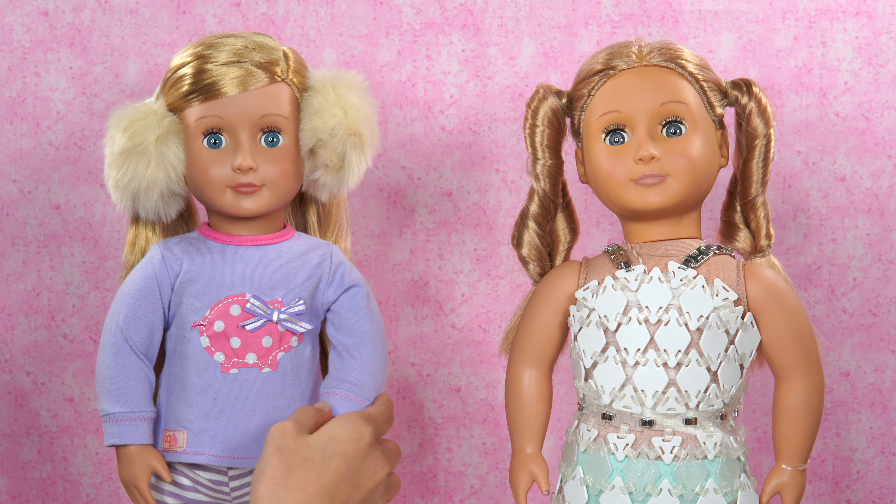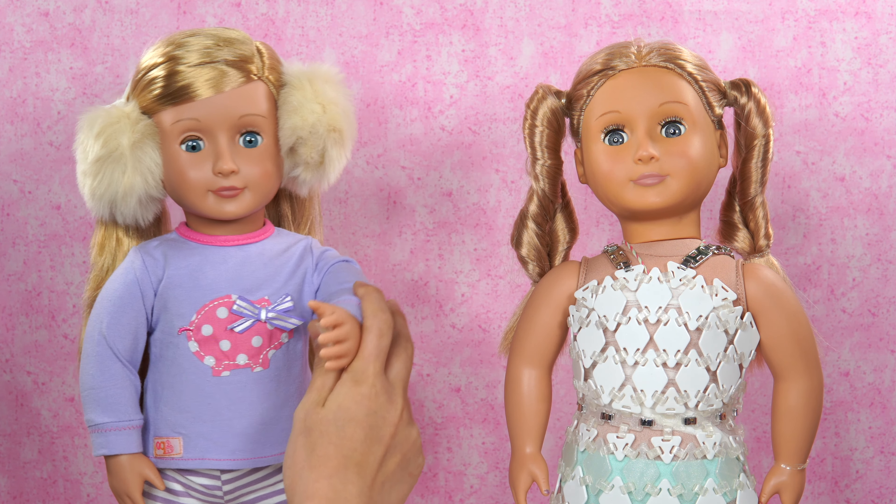Oh, our little snowman! And what's next? Time to unbox!